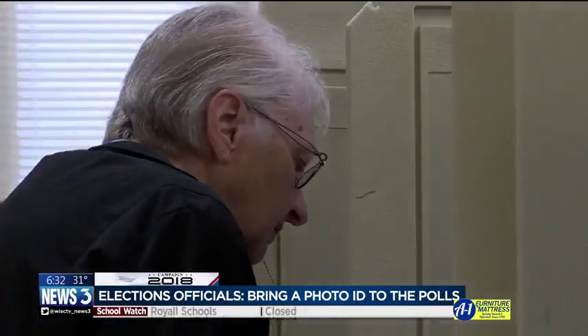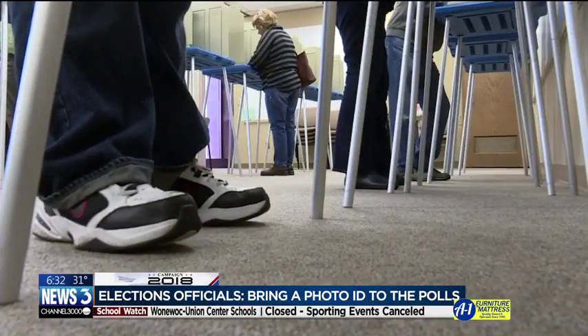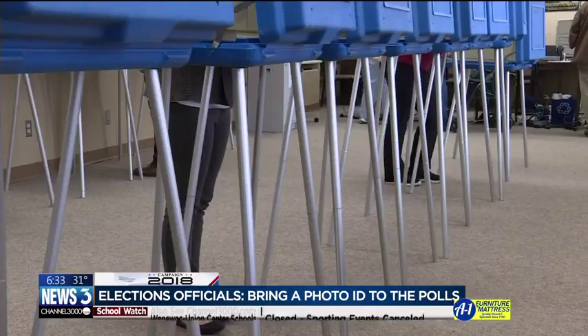Now, for your ID to work at the polls today, your address does not have to be correct — in that case, please bring something to prove your current address. Your name on your ID doesn't need to be an exact match in the poll book for you to cast your ballot. The clerk's offices want to remind you that out-of-state IDs will not work at the polls.